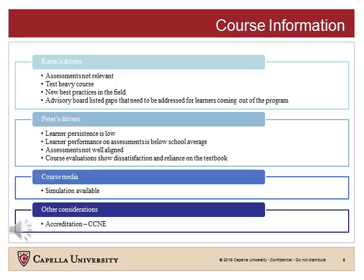Peter helps Karen by performing an initial course analysis, looking at learner performance data, end-of-course surveys, and course alignment information. Peter identifies that learner performance on three of the assessments is low, and these assessments do not seem well aligned to the course competencies. Also, both learners and faculty indicate that the course is text-heavy and irrelevant to current needs regarding the impact of diversity on hospital organizational structures. When Karen describes the advisory board's recommendations, Peter shares that they will be able to create a media simulation in the course, which will allow learners to react to complex, real-world scenarios.